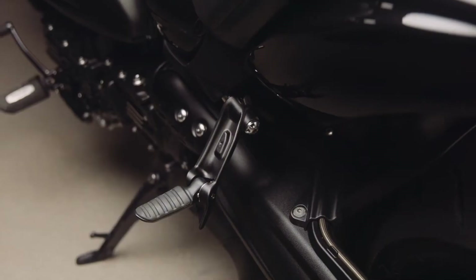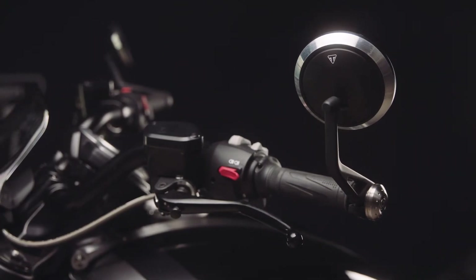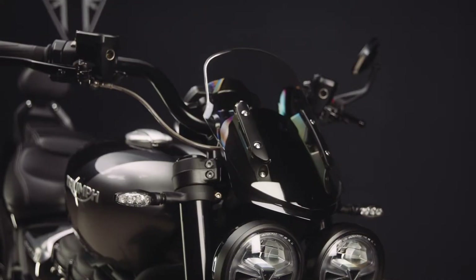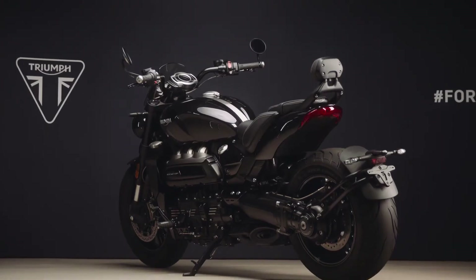The black anodised theme also extends to the brake and gear pedals, the pillion footrests and hangers, plus these lovely black anodised and machined bar end mirrors. The headlamp bezels are painted black as are the fly screen finishes, seat finishes and rear bodywork finishes.